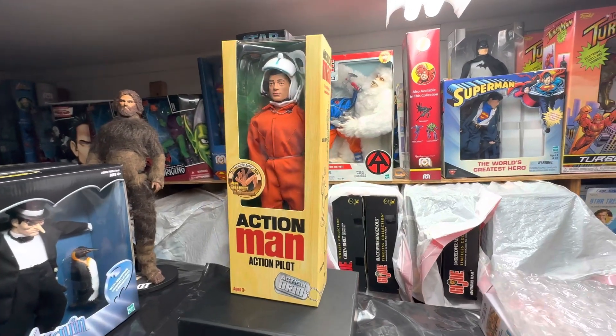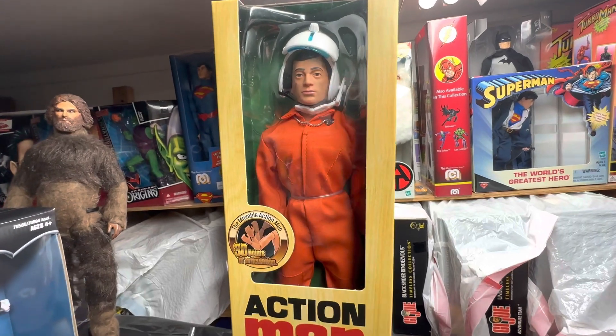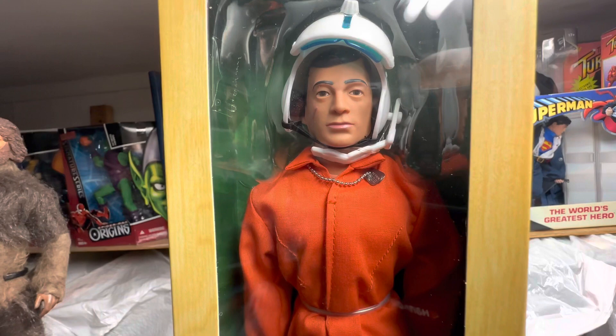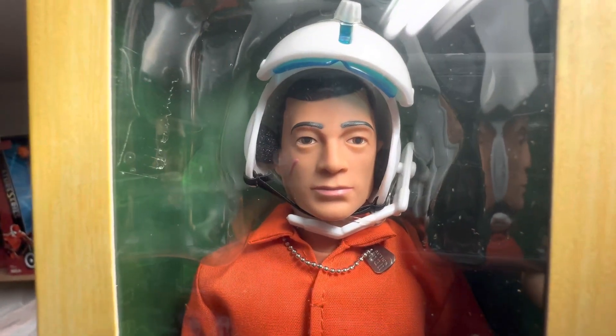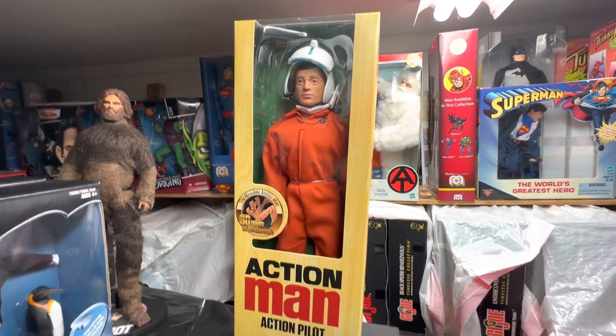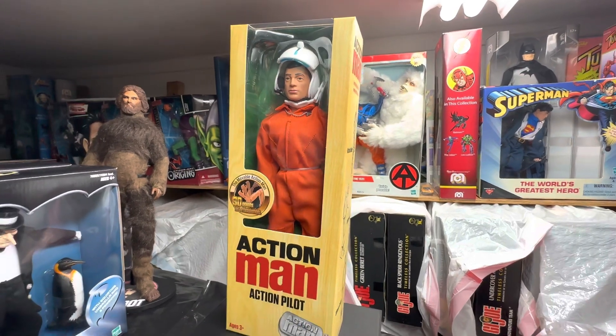What's up, fellow collectors? Welcome back. Today might be Master Toy Museum. I'll be a curator today. More fun, more action, right here at the museum on a Saturday, guys.